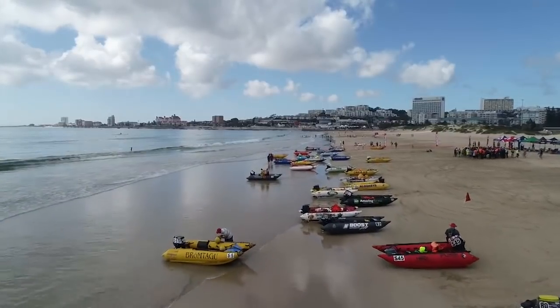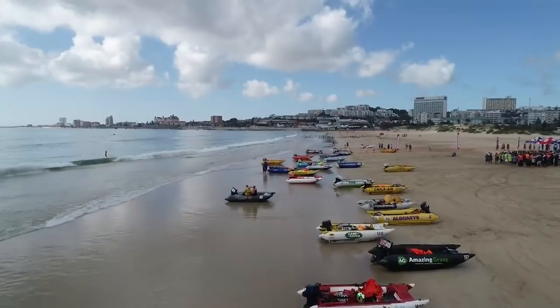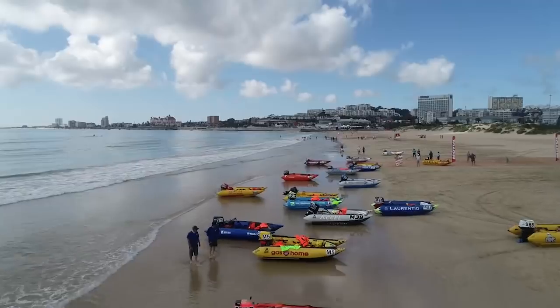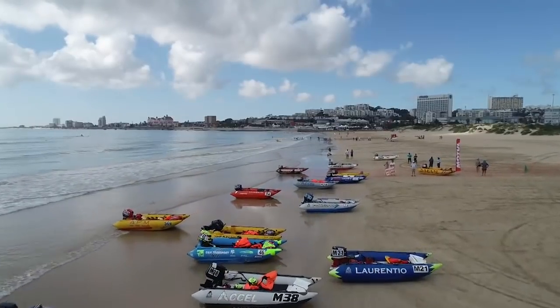Nelson Mandela Bay and Port Elizabeth's King's Beach is where the South African Inflatable Boat Racing National Series for 2019 got underway, and we're on the beach to find out all about it.